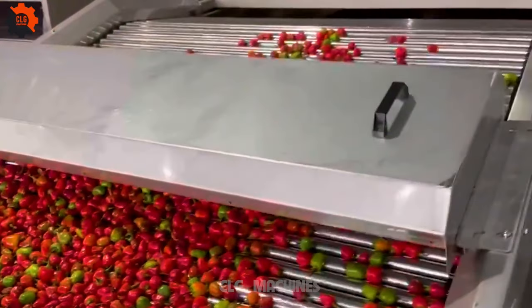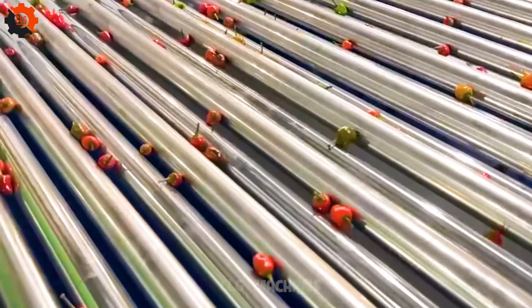The cherry pepper washing, drying, and sorting machine is designed for efficient processing of cherry peppers, ensuring cleanliness and uniformity.